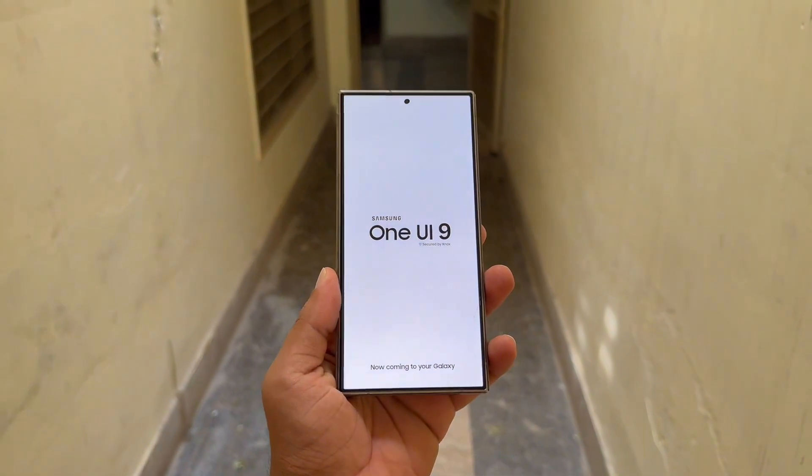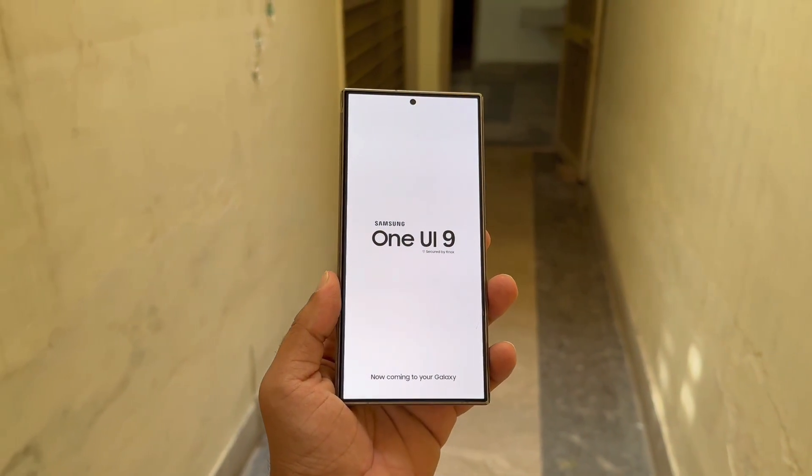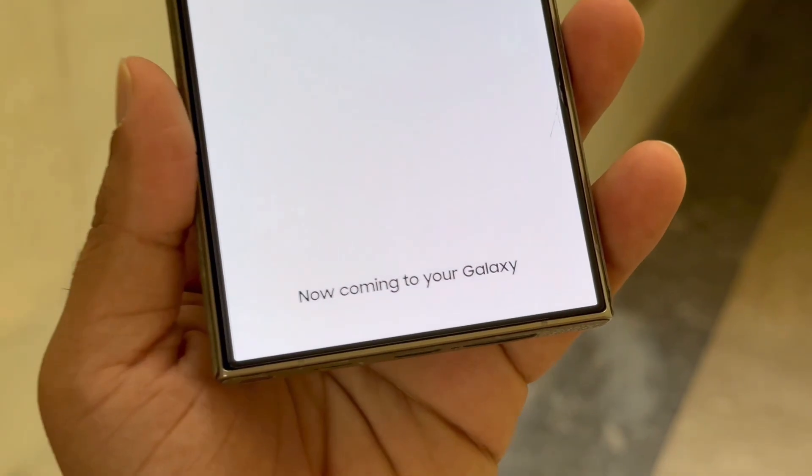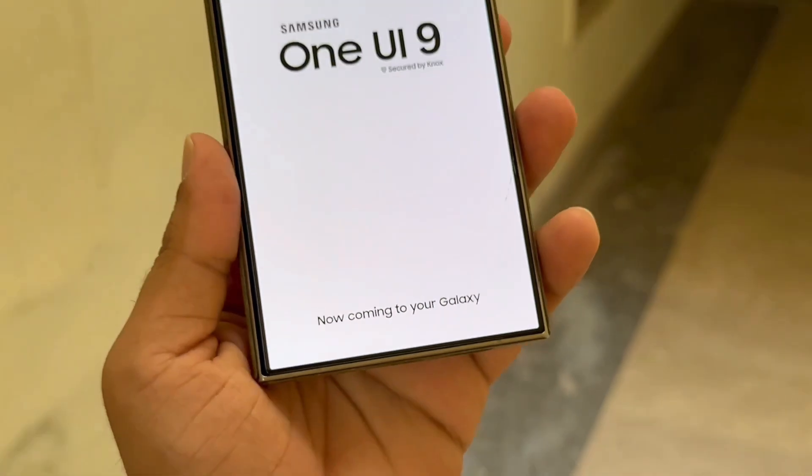Many assume Samsung might follow Apple's playbook and align its naming with iOS, but the company seems determined to keep things simple and clean. No flashy number jumps, just solid progress that makes sense.